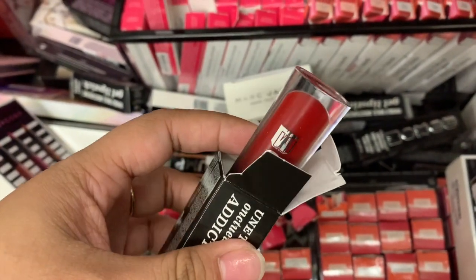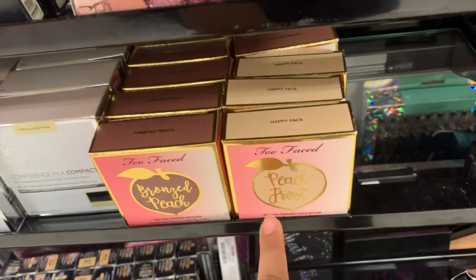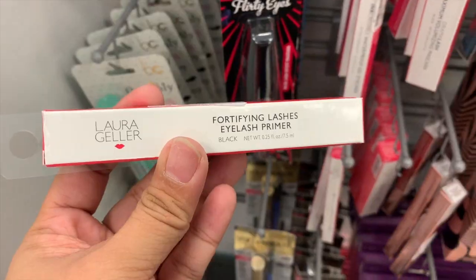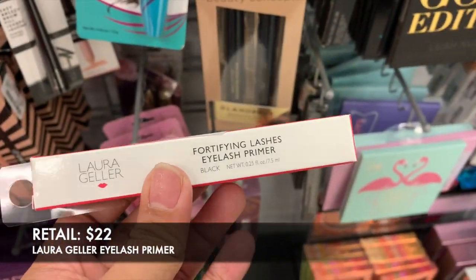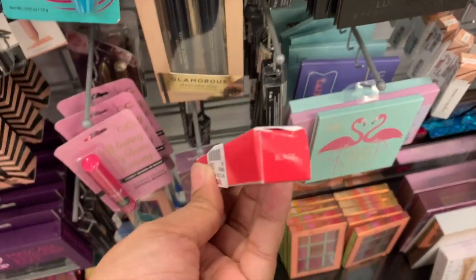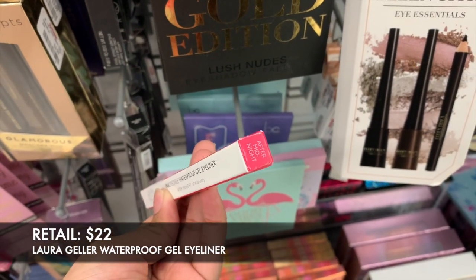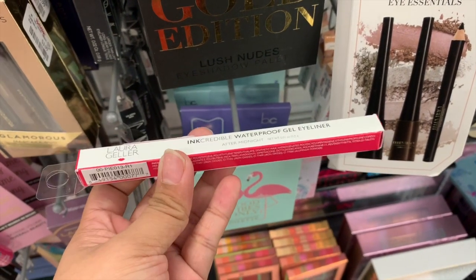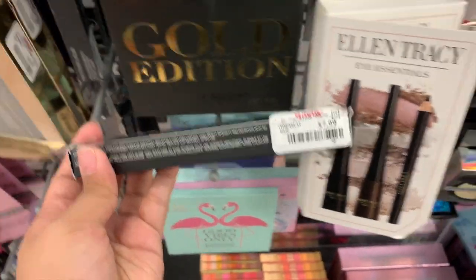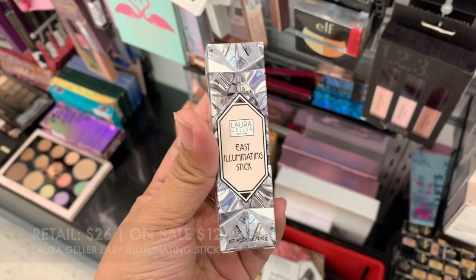They restocked the Too Faced bronze bronzer — the Bronze Peach and the Peach Frost in Happy Face — these are $12.99 each. I also found the Laura Geller Fortifying Lashes Eyelash Primer for $3.99 in black. They also have the Incredible Waterproof Gel Liner in After Midnight for $3.99, and a NARS Longwear Eyeliner in Via Appia for $7.99.